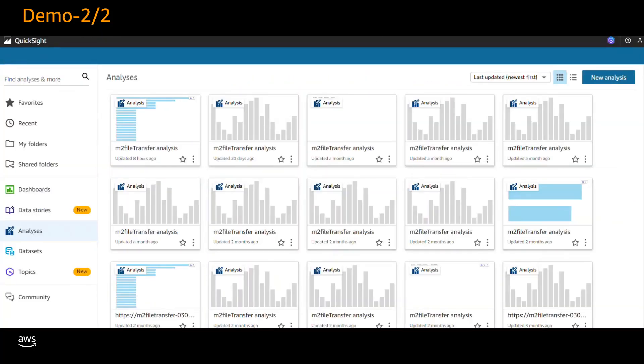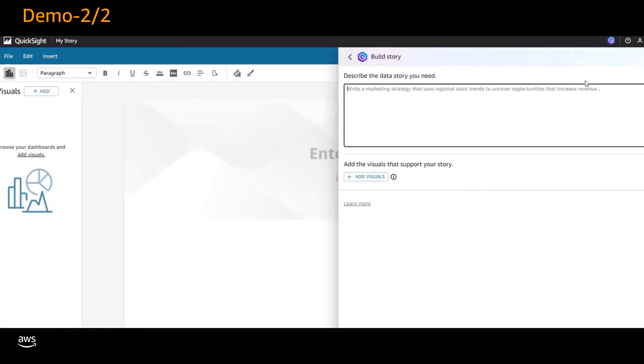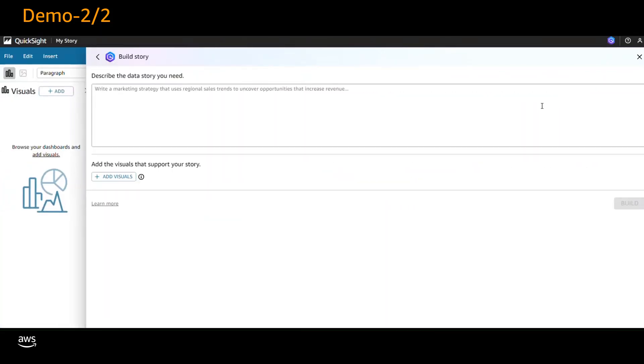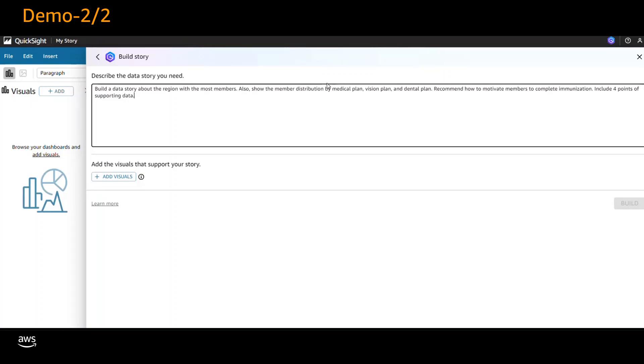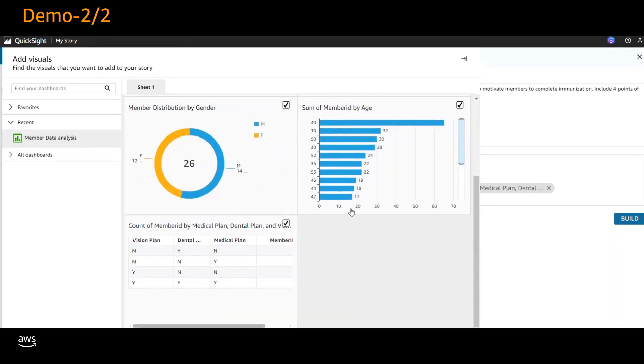Now let's explore how to create a data story by entering a description in natural language. On the left-hand menu, choose Data Stories and then choose New Story. In the text box, enter the following prompt: 'build a data story about the region with the most members, also show the member distribution by medical plan, vision plan, and dental plan, recommend how to motivate members to complete immunization, include four points of supporting data.' After entering the prompt, add visuals to support the story — select the member distribution by region, member distribution by gender, member distribution by age, and member distribution by plan type visuals, then choose Add.